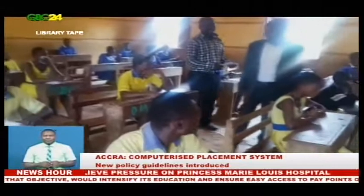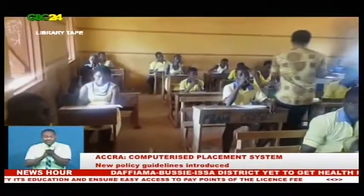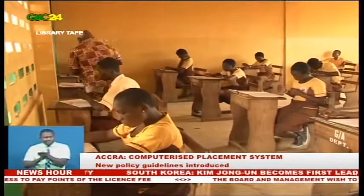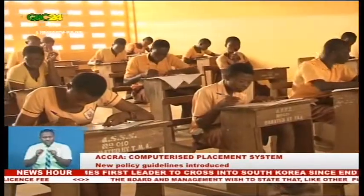Category D is a day school and compulsory for all students. There are 580 schools under this category. Category E is basically for technical students — students can choose all five schools from this category.